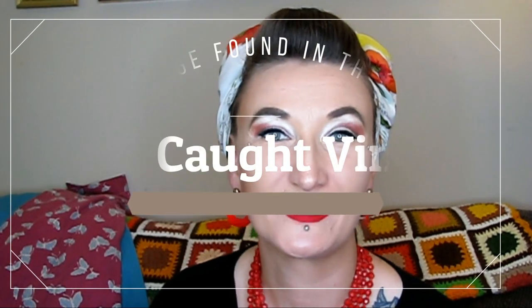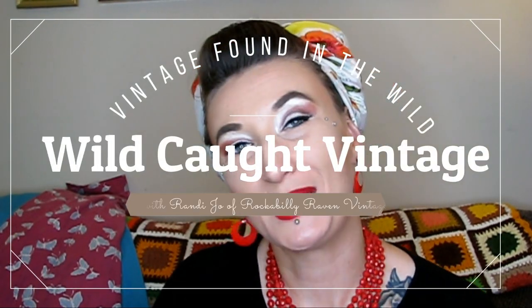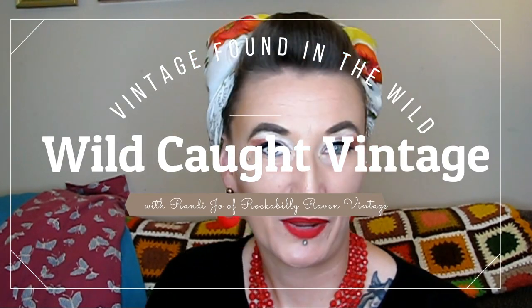Hi everyone, welcome back to Wild Caught Vintage! My name is Randi, I'm the owner of Rockabilly Raven Vintage on Etsy. Here on my channel I love to show you all of the amazing things that I find at garage sales, thrift stores, anywhere I might find vintage — and in this case, a couple of antique items. I specialize mostly in clothing, purses, and jewelry, but I also get home decor once in a while.